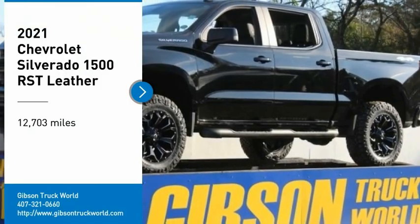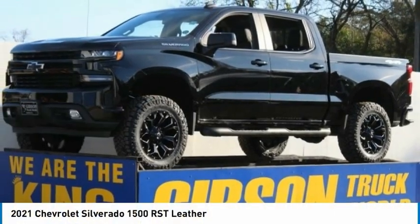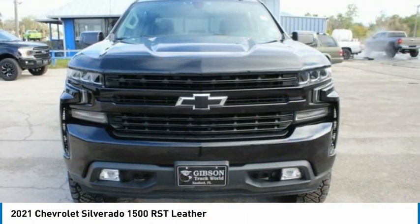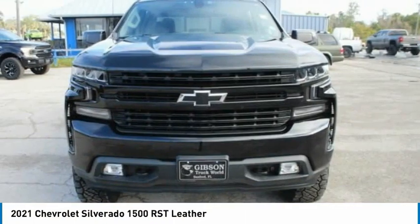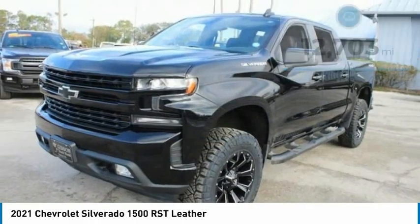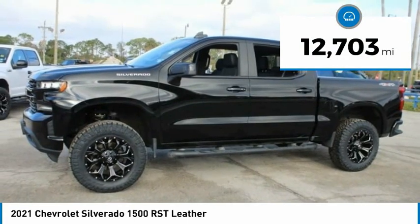Looking for the right vehicle? Check out the 2021 Chevy Silverado 1500. The Chevy Silverado 1500 has the lowest cost of ownership of any full-size pickup. This vehicle has less than 15,000 miles.